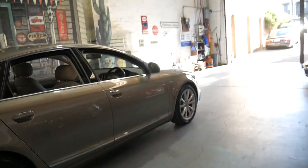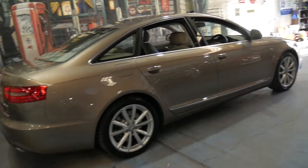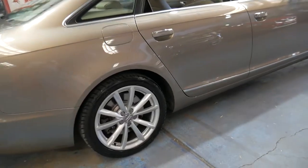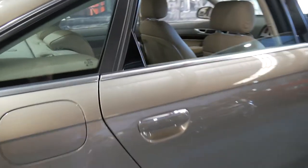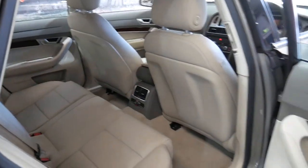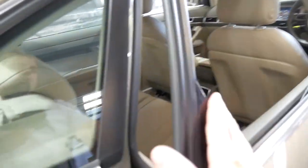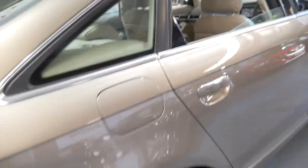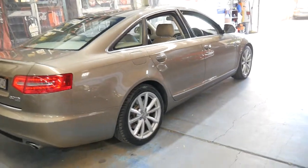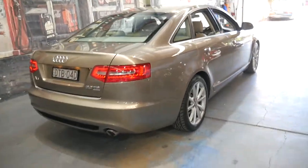It's got the very nice multi-spoke alloy wheels and being a 2010 model it's the last of the series. The back seat literally doesn't look like it's been sat in. It's got the original two remote keys and the good thing about these Audi A6s is they came with a full-size spare the same as what's on the car.